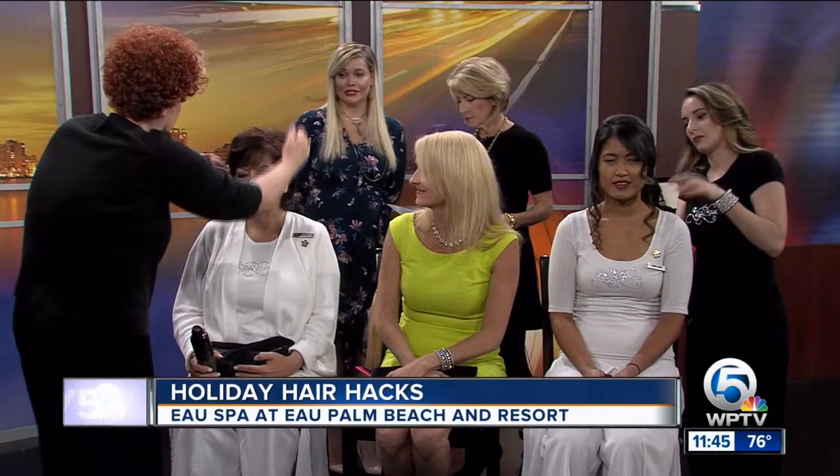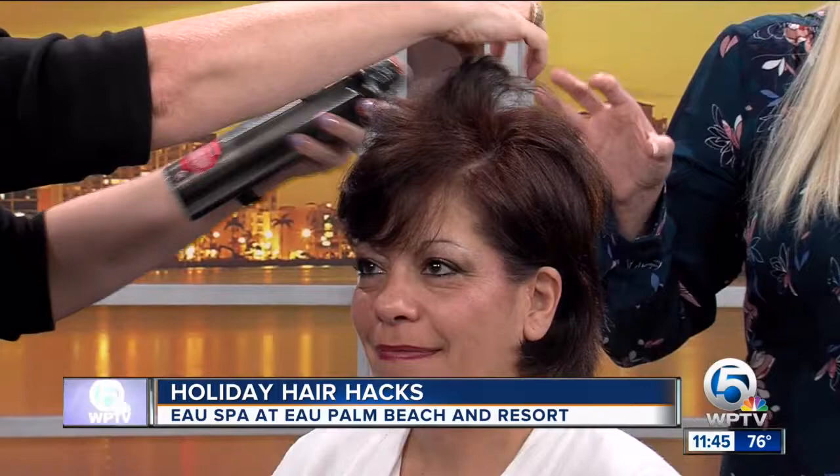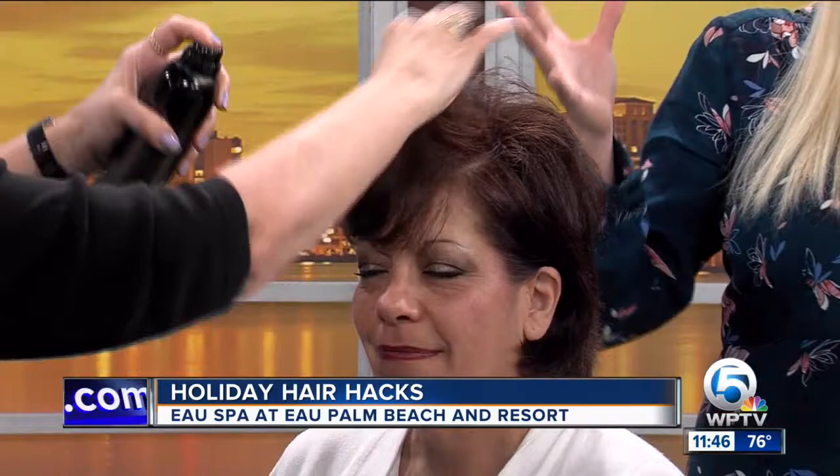The first recommendation would be to have a really good limo driver or Uber driver, so you have some time in the back seat on the way to the party to apply makeup or hair. But here we start with a couple of different styles, and the keywords are products, pins, and pieces.